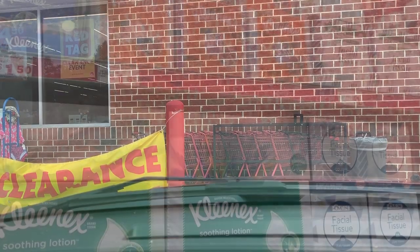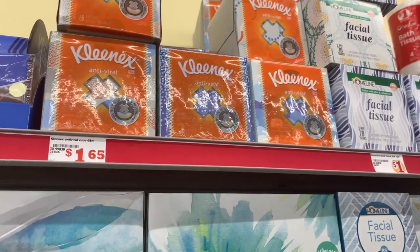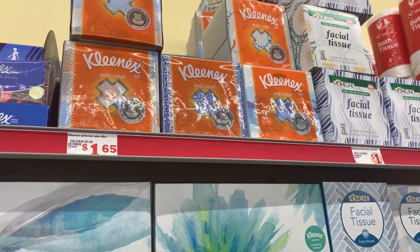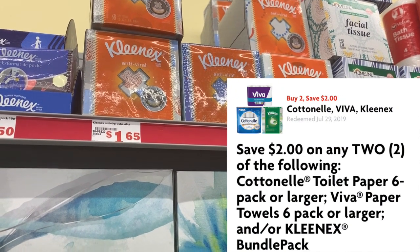So without further ado, let's get started. The first items we are going to grab are two of the Kleenex Antiviral. These are $1.65 each, so we're going to pick up two of these. And we also have a $2 off two digital coupon.